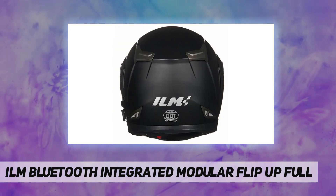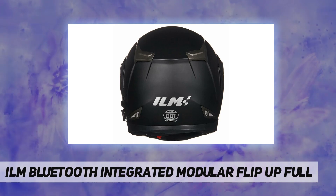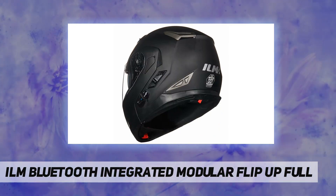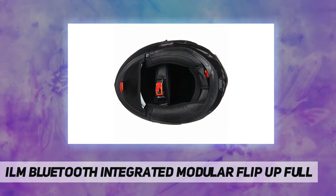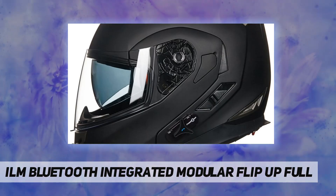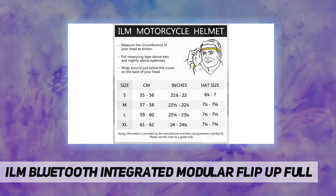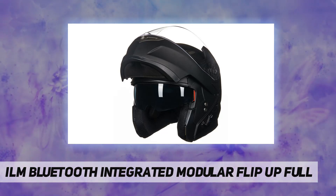XXL 63–64cm. One-touch control for calling, answering, rejecting incoming calls, and redialing. Incoming phone calls override intercom, music, FM radio, and GPS navigation audio. Supports a maximum intercom distance of 1,680 feet between two riders. Two high-quality built-in speakers with full stereo sound for communication or music.